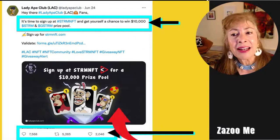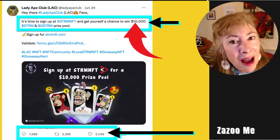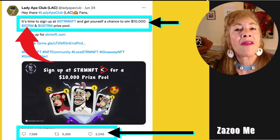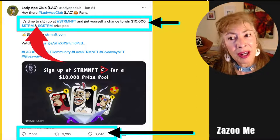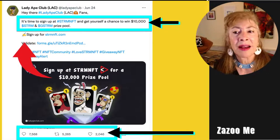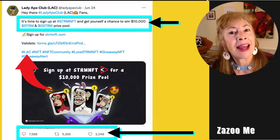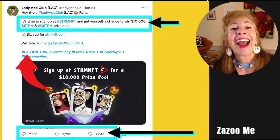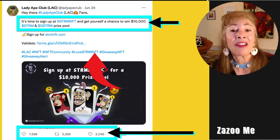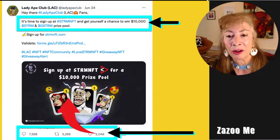That engagement came from offering a chance to win $10,000 worth of STRM tokens and a GSTRM prize pool. They showed how to sign up, provided a validation form, and used additional hashtags: Lady Ape Club, NFT, NFT Community, Love STRM NFT, Giveaway NFT, and Giveaway Alert.